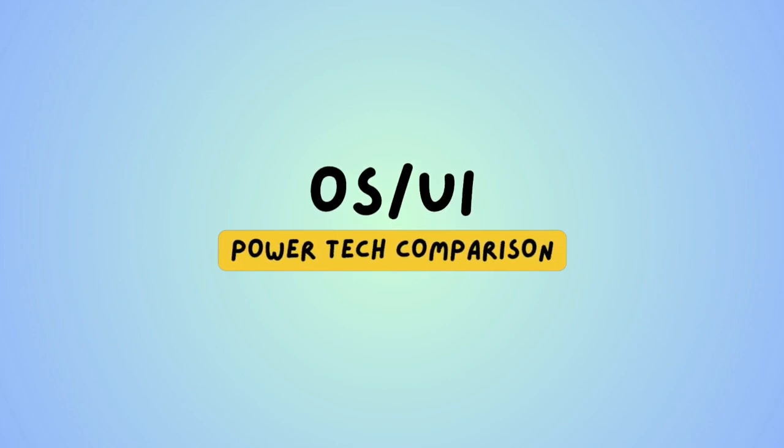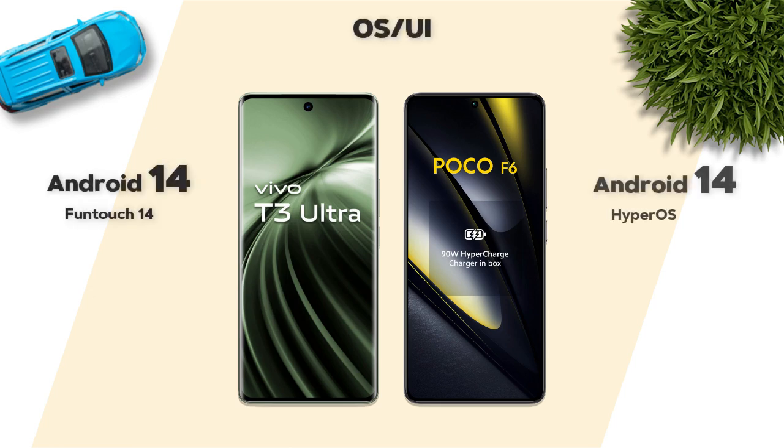Now, always-on UI — both models run Android 14.